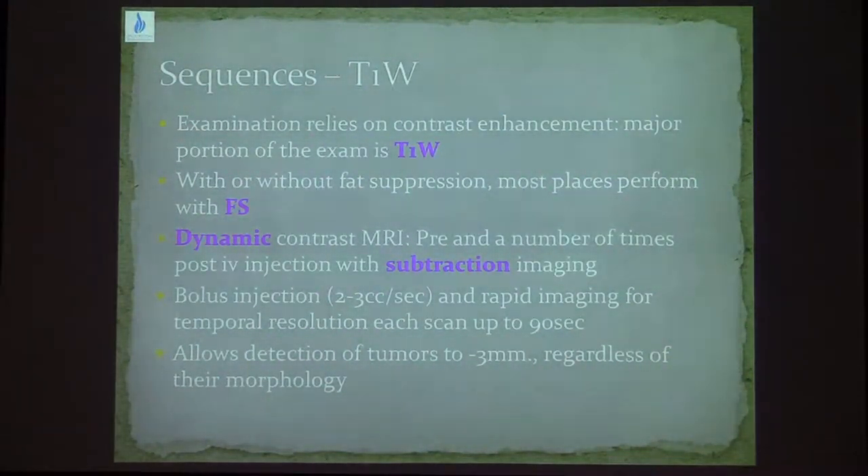As the enhancement is a very important tool for assessing lesions in the breast, T1-weighted sequences are the most important sequences in the exam. Most of us do it with fat suppression, though some places still do it without. It is a dynamic scan — we first scan the patient without contrast, and then do between 3 to 5 repeated scans with contrast. These scans should be short, around up to 90 seconds, and sequential. We assess the enhancement of lesions or parenchyma with subtracted imaging.